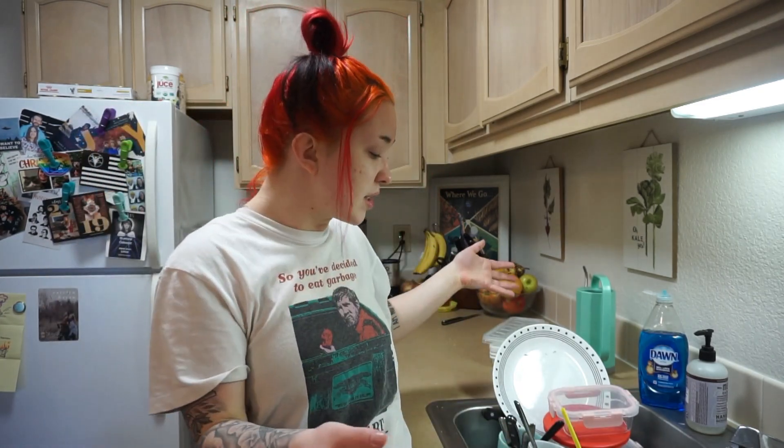Hi friends, so today we're going to do a little half day vlog. It's currently five o'clock, but today I want to clean and I want to cook, and those seem to be two things that y'all enjoy watching when it comes to my vlog. So we're gonna do that - I'm going to clean up my kitchen, as you can see I have dishes in my sink, and then we are going to cook a meal that I've been wanting to cook for you guys because it's something that Mason made up.